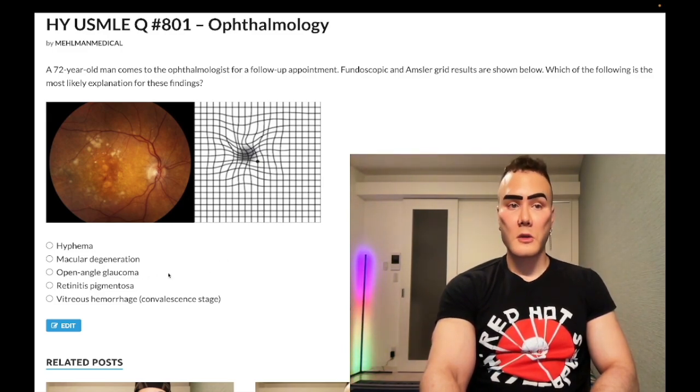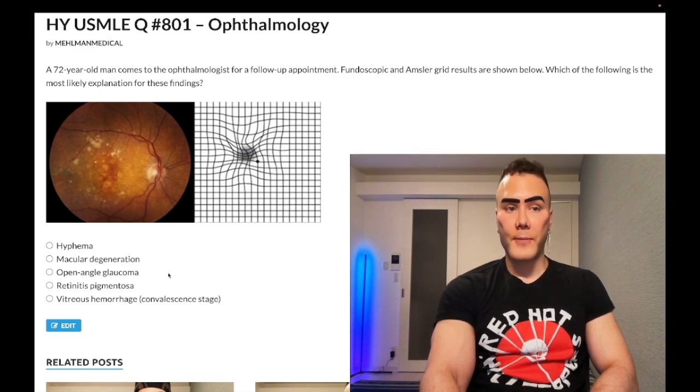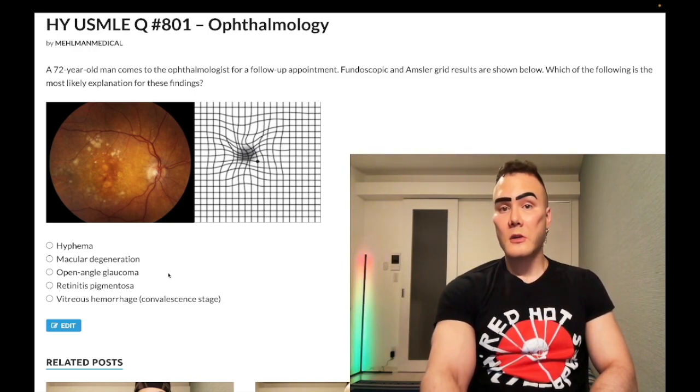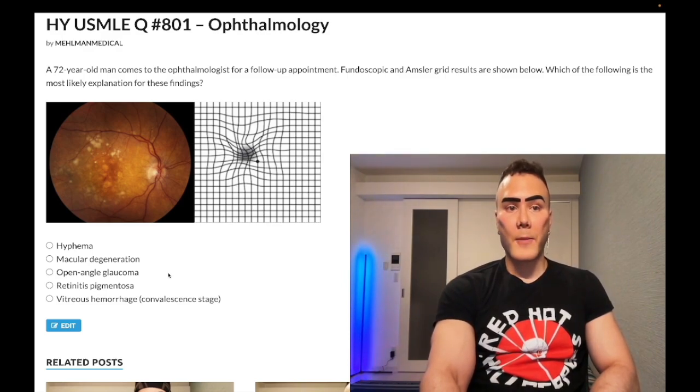Choice C: open-angle glaucoma — wrong answer. This is going to be increased intraocular pressure causing a painless loss of peripheral vision over months to years. The first answer they want is tonometry, which tests intraocular pressure — it should be 12 to 20 millimeters of mercury. For treatment you can use topical agents such as pilocarpine, which is a muscarinic receptor agonist, topical beta-blockers such as timolol, topical prostaglandins, and carbonic anhydrase inhibitors.